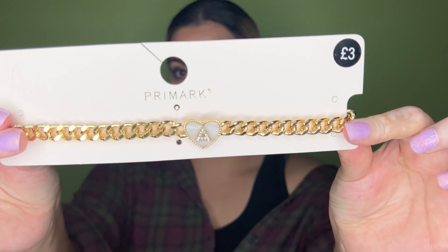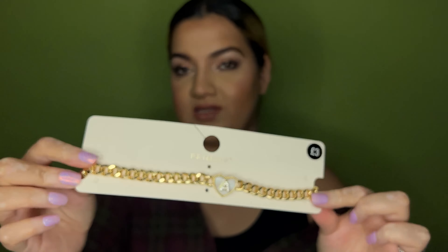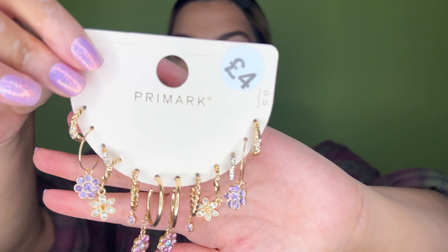Staying on the theme of letters, I bought this really cool choker. The love heart is pearlescent, there are little diamonds, and it's on a gold chain — it's just literally everything that I love. This was £3. Primark always does really good statement pieces that last for ages — I honestly have some from like 10 years ago, from my college days, that still survive to this day. I like to collect pieces that I think are super unique.